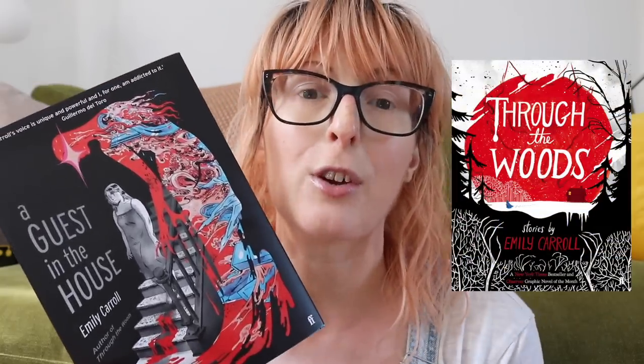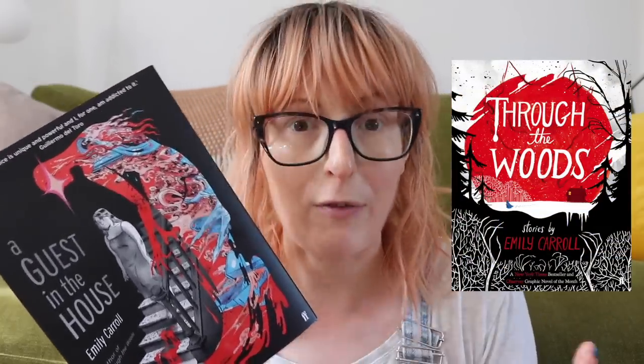Emily Carroll has a new book out. She is an illustrator and author — the first book of hers that I read was called Through the Woods, which was a collection of illustrated graphic short stories. I particularly love her graphic novella When We Arrived at the Castle — I may have got that title slightly wrong, I'll insert the cover here. It is a queer horror story loosely based on Bluebeard and I just absolutely devoured it, devoured being a very good word for that particular book.